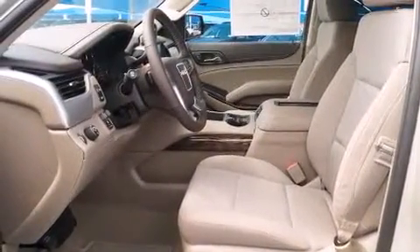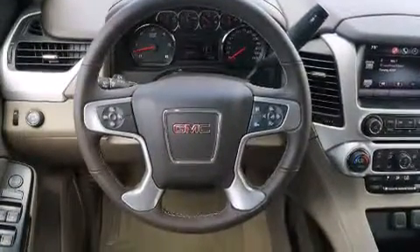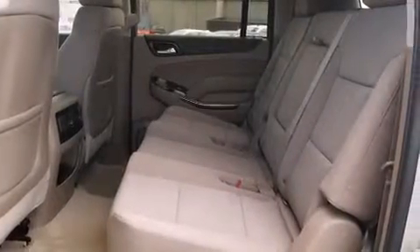Rear seat child-proof door locks, an energy-absorbing steering column, a rear window defroster, a trailer hitch receiver, and the HomeLink transceiver, which can be programmed to use the same frequency as your remote opening devices.